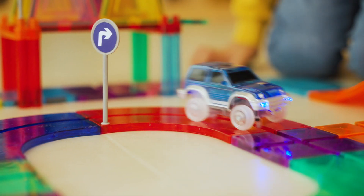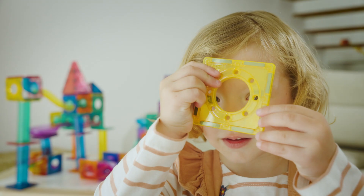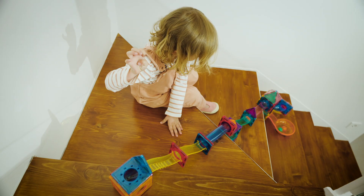Have fun as cars race and zoom around each turn. Build and enjoy amazing marble run tracks. Perfect for inspiring imagination, hands-on play and learning. Watch as it moves around the gravity-defying course.